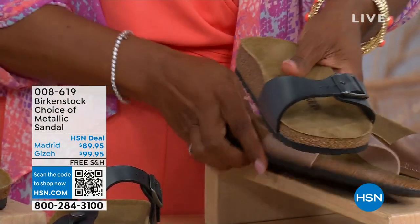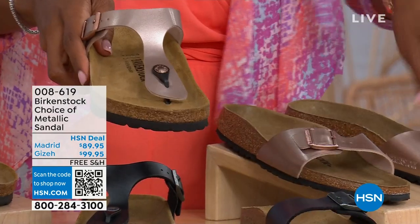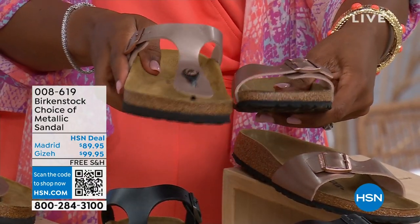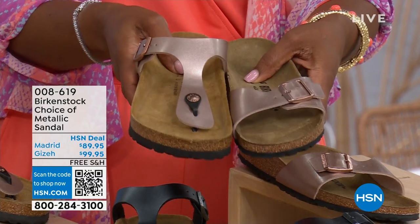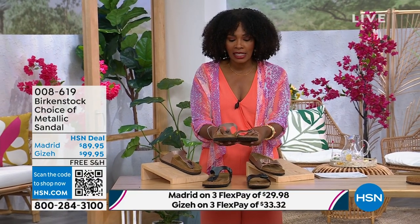This one is called the Madrid, the original, in black metallic or the copper metallic. So, Giza goes between the toes and the Madrid does not — it's a really great slip-on. Same colors, same sizes from size five to eleven and a half, and the shipping is free with flex pay on these as well.